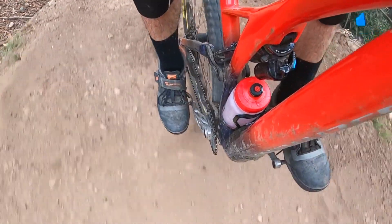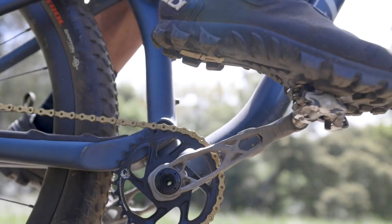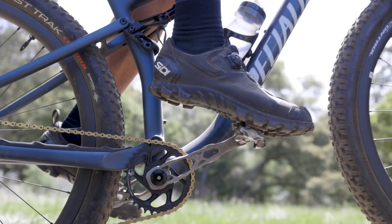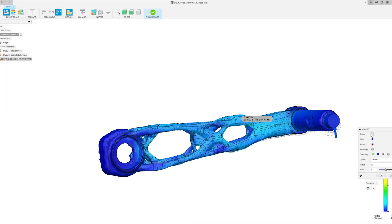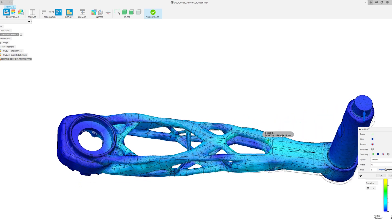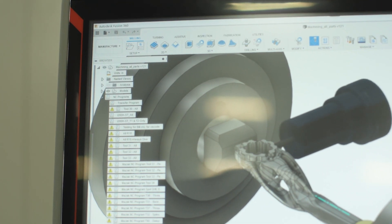We chose the crank arm for this generative design project because it's a large structural member. We took their past crank arms as inspiration and we use our design exploration software called generative design inside of Fusion 360.